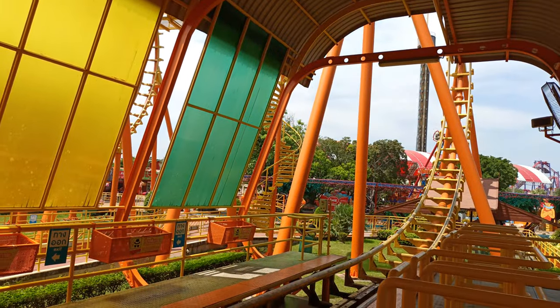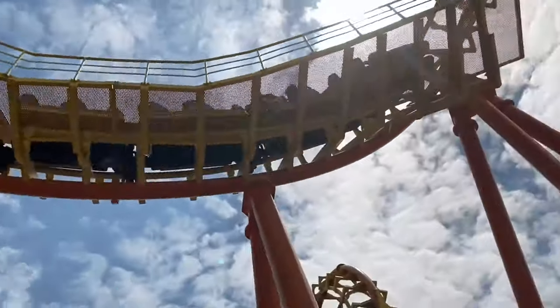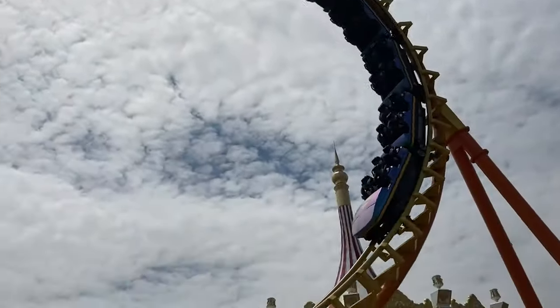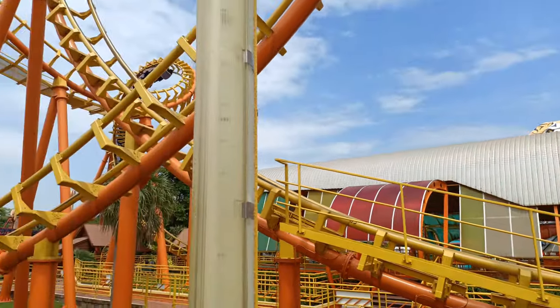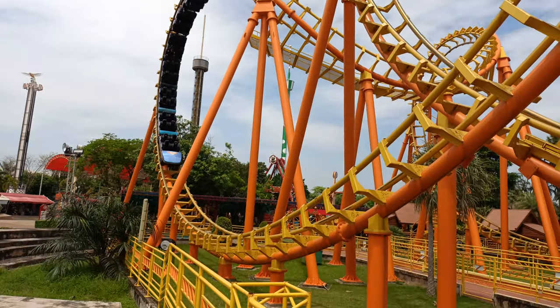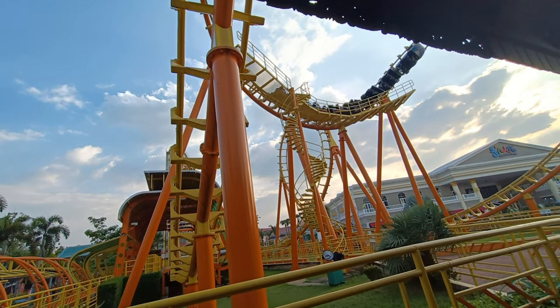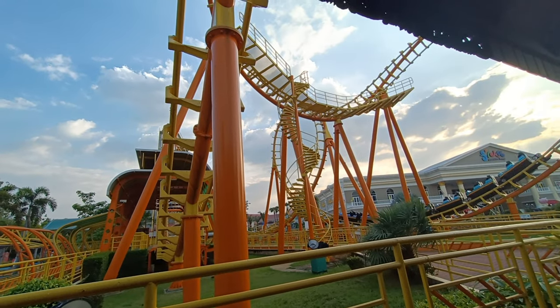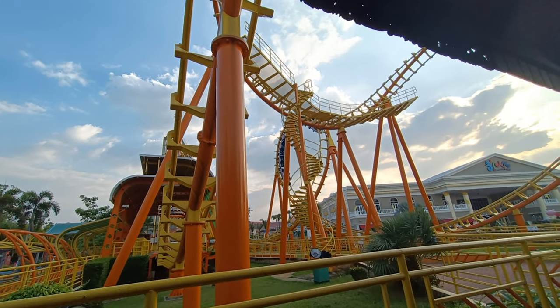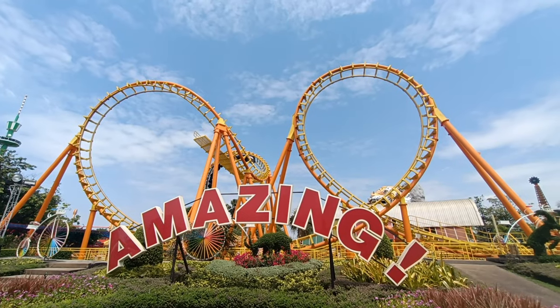Next comes a rush of three inversions. The cobra roll knocks you around more than other cobra rolls that I have been on. Normally I find cobra rolls to be rather neutral elements that do very little for me, but Boomerang seeks to beat you up. Fortunately, this version of Boomerang seemed to be less nauseating and intense for me, as the elements beat me up a little bit, but not enough to keep me from riding again.